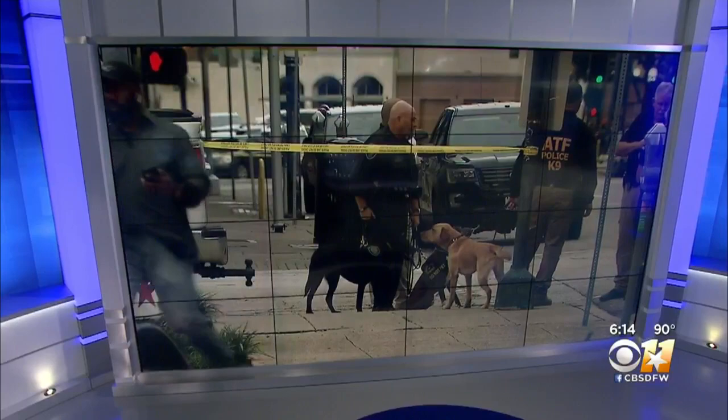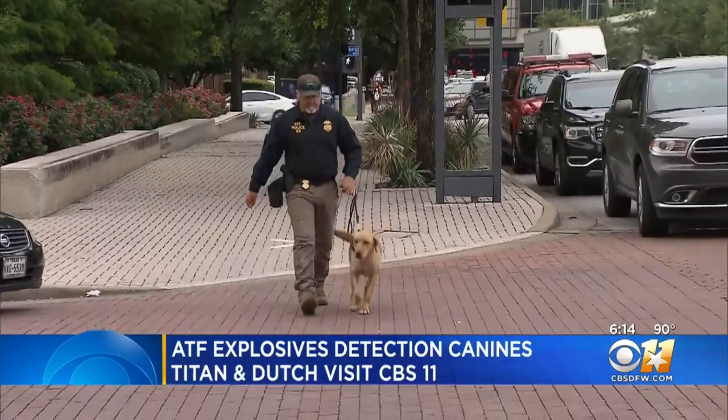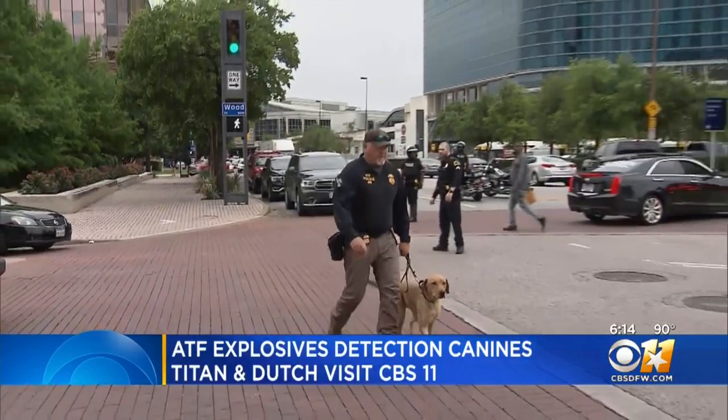You ready to go to work? First days on the job can be tough, but an ATF explosives detection canine rose to the occasion, responding to a call of a suspicious vehicle at the Earl Cabell Federal Building Monday morning.